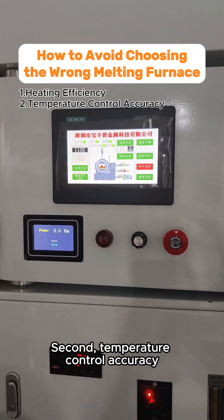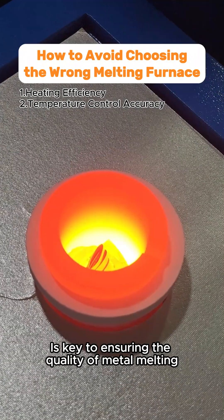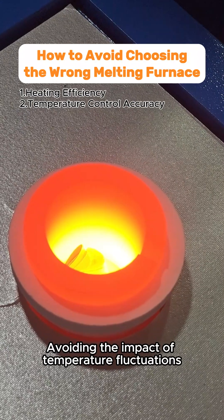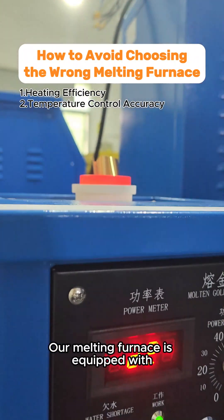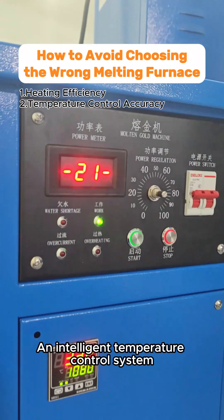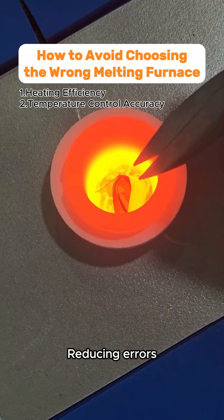Second, Temperature Control Accuracy. An accurate temperature control system is key to ensuring the quality of metal melting, avoiding the impact of temperature fluctuations. Our melting furnace is equipped with an intelligent temperature control system to ensure every melting process stays within the optimal temperature range, reducing errors.